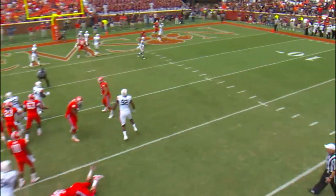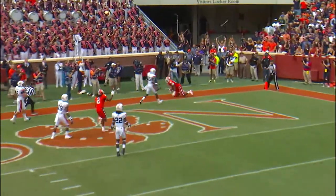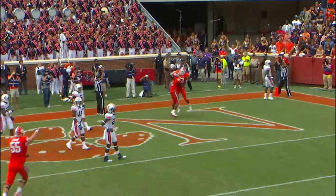Boyd has time, back in the end zone — there's Allen, he's in, touchdown, Clemson.